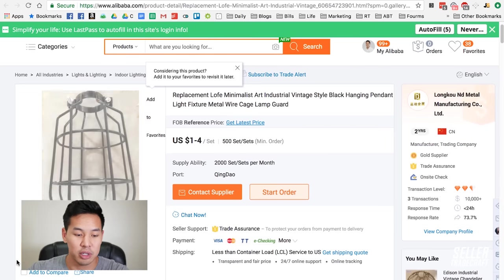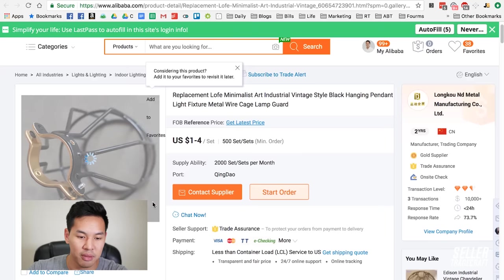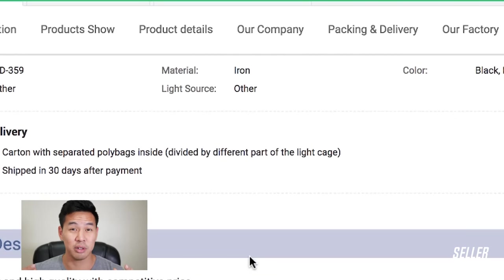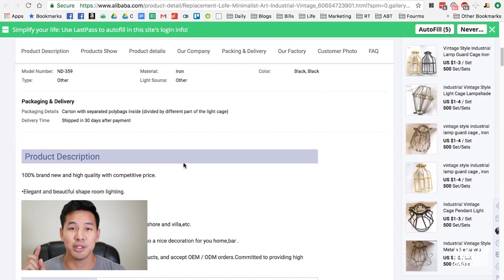Once you're on the listing page, look at the pictures to check that quality looks good. As you scroll down, you'll see what materials they're made of. For example, it says iron here, but with steel there are different grades — kitchen-grade steel versus industrial-grade steel. Even with plastic, there are types like PVC and ABS. So make sure you ask the supplier: 'Hey, what kind of raw materials is this product made with?'